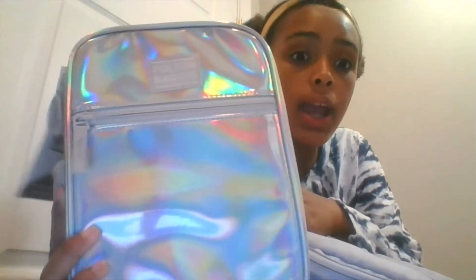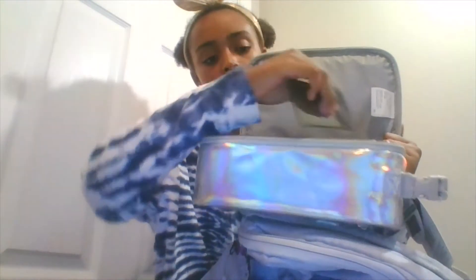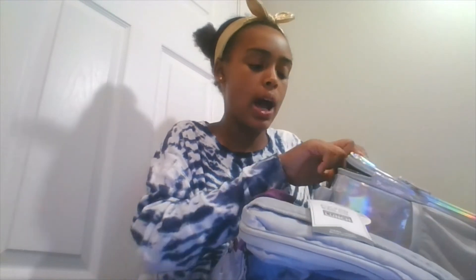The lunchbox is from Fullton Bagco — this brand is awesome. It comes with a little lunch divider that's removable: you can move it around or put it in the pocket if you don't want to use it. I love this lunchbox — the texture is so nice and I don't think it will get as dirty as some lunchboxes because of the texture.